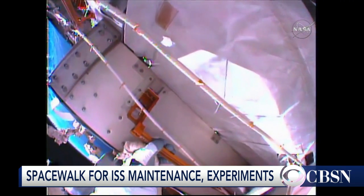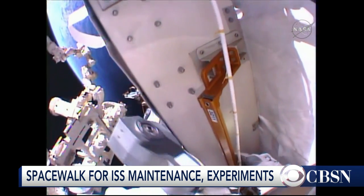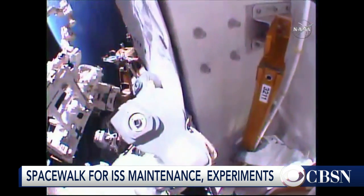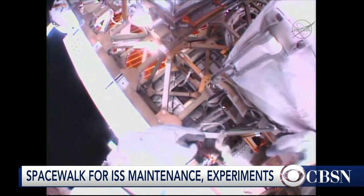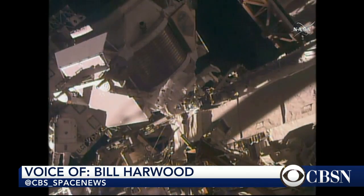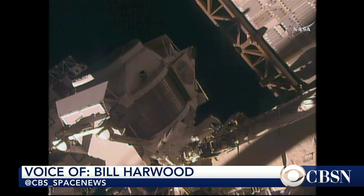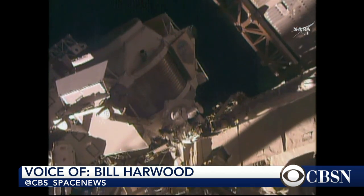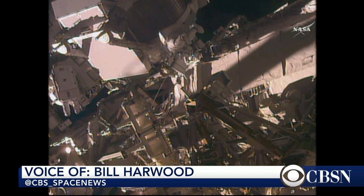For the space station, because they're up there for so long and it can be months since their last training on the ground, they've really changed those procedures. They still get training in a big swimming pool where they can simulate weightlessness, and then they do a lot of virtual reality training and procedure reviews aboard the station. This is their first spacewalk, but they've both been up there a long time — Scott Kelly is more than 200 days in, and they both said moving about in weightlessness in their suits won't be as big a problem as it would be for someone who just arrived.